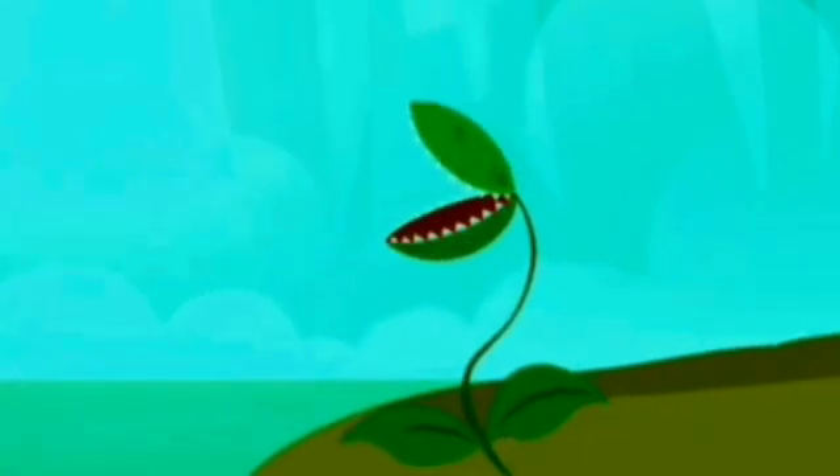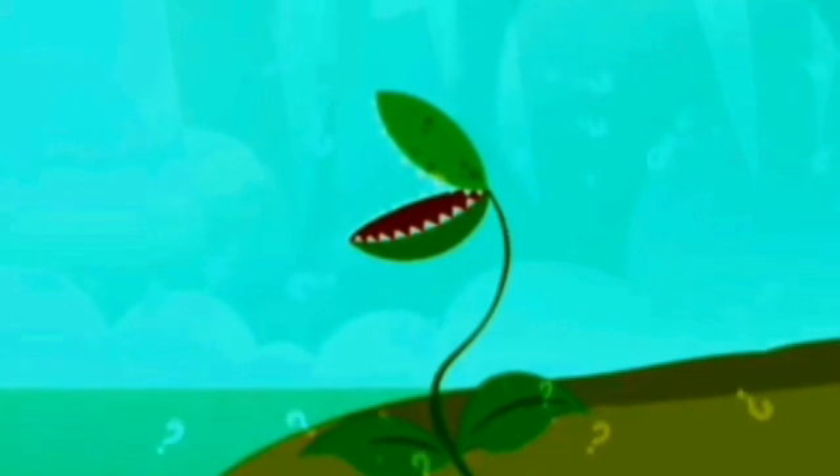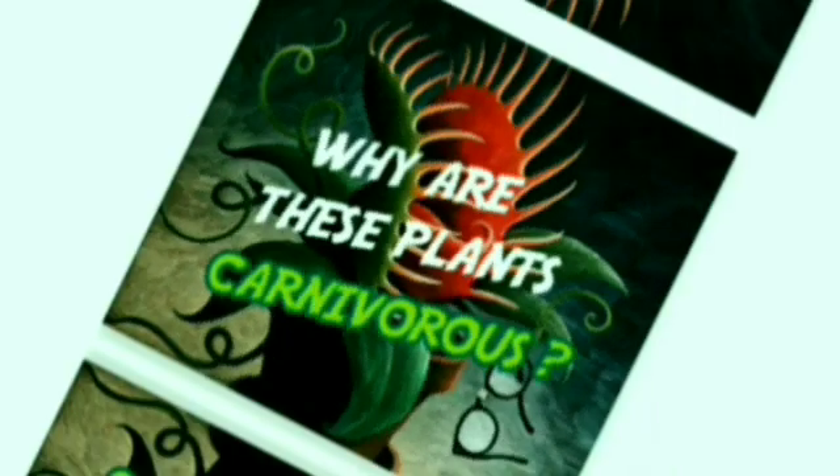One by one, these insects will fall prey to the remarkable predatory antics of carnivorous plants. Around the world, there are more than 600 plant species that supplement a regular diet of sunlight, water and soil with insects,